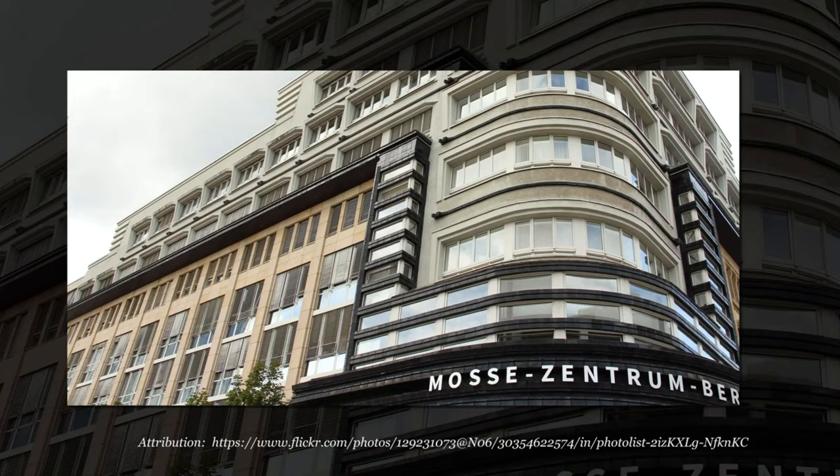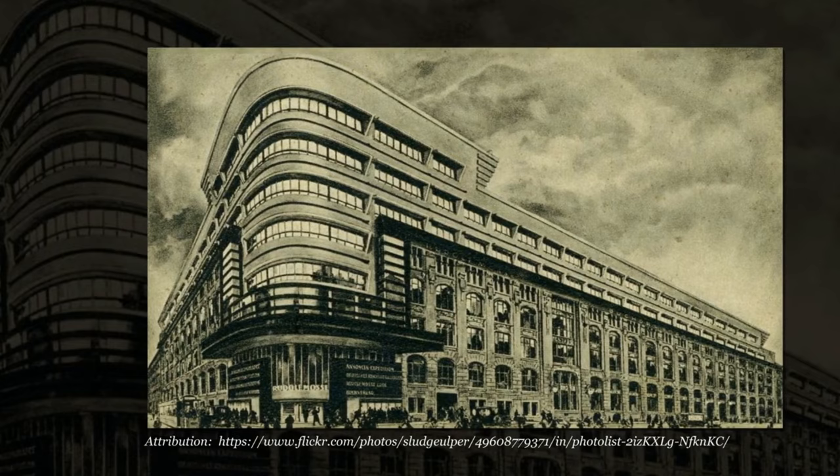Hello friends, and welcome to the Architecture Enthusiast, and to one of my favorite architects, Erich Mendelssohn, and to the Mosa House, a newspaper publishing house designed between 1921 and 1923 in Berlin, Germany.